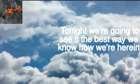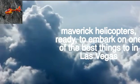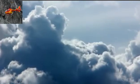Tonight, we are going to see it the best way we know how. We're here at Maverick Helicopters, ready to embark on one of the best things to do in Las Vegas.